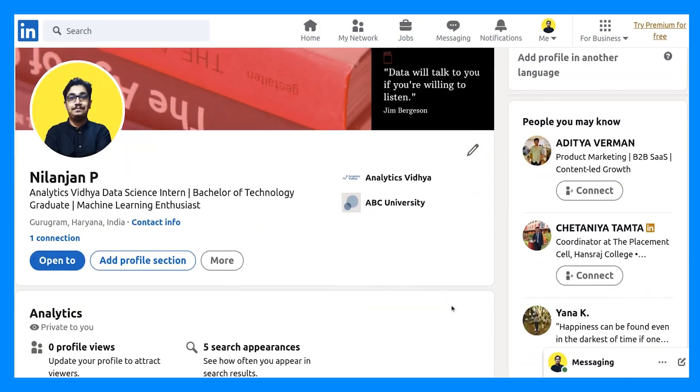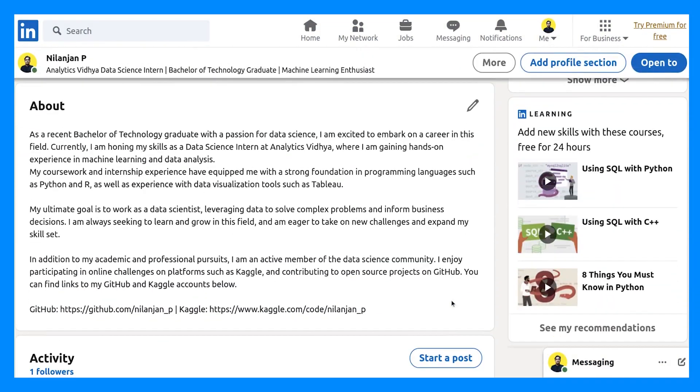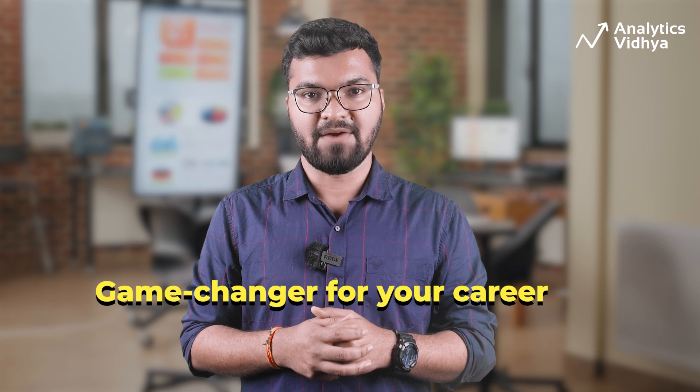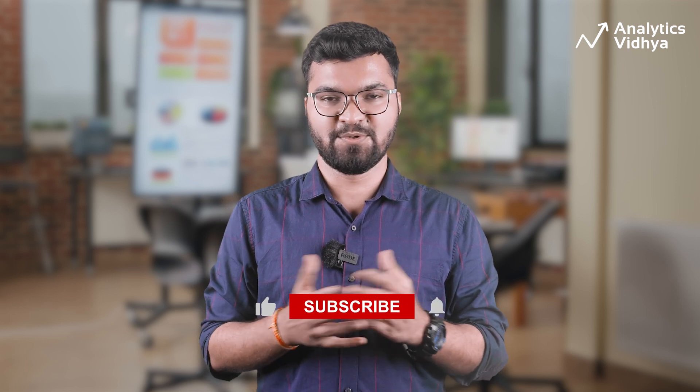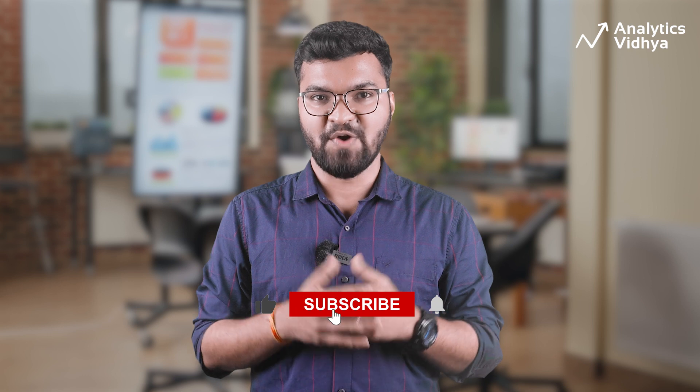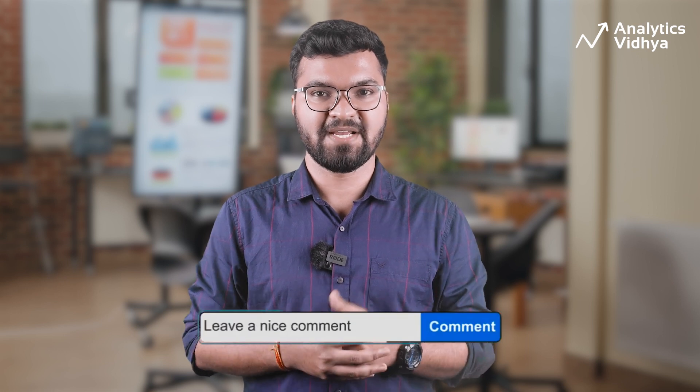After we are done, this is how Nilanjan's LinkedIn profile looks. What do you think? Write down in the comments below. Building a strong LinkedIn profile can be a game changer for your career, and with the help of AI tools, it's easier than ever to create a compelling and professional online presence. So what are you waiting for? Give these AI tools a try and see how they can transform your LinkedIn profile. Do subscribe to our channel, and if you have any questions or suggestions for other AI tools we should cover, please let us know in the comment section below. Thanks for watching, and we'll be back with more content. Bye.